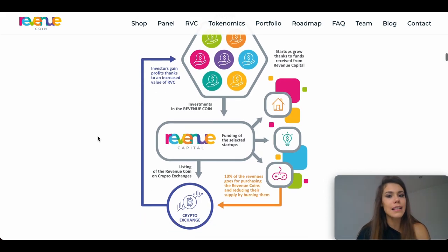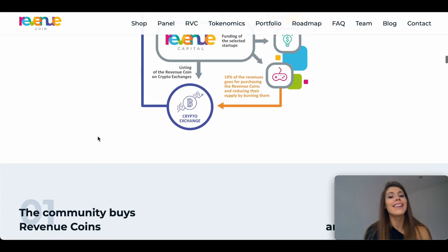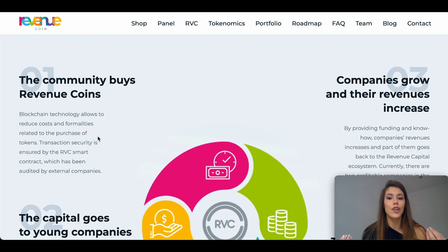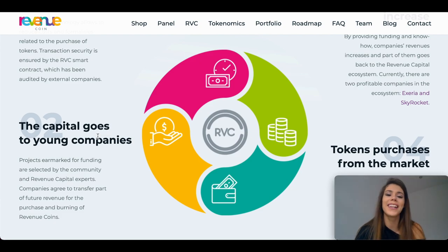So how does RevenueCoin work? RevenueCoin is a revenue token, which means that by holding it in your portfolio, you acquire the right to a portion of revenues generated by the Revenue Capital ecosystem. The settlement between Revenue Capital, the issuer of the token, and you takes place by buying and burning tokens. Burning essentially means the reduction of supply, and the purchase of tokens from exchanges will increase the RBC value every month.